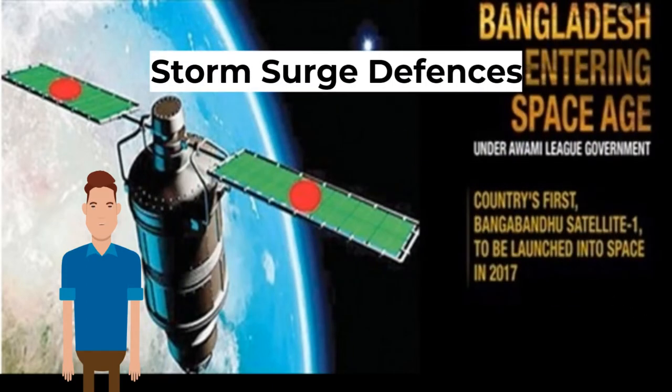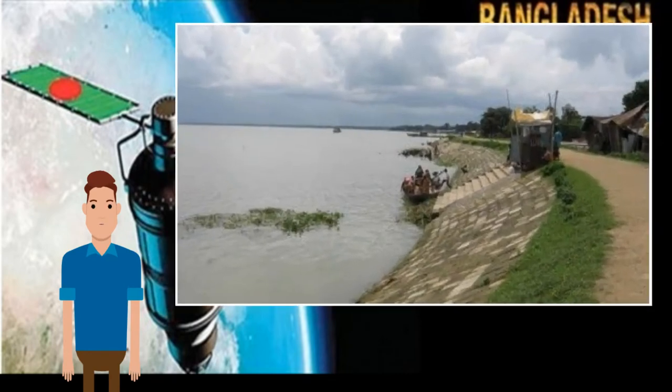Regarding storm surge defenses, embankments have been built to protect some areas from flooding, though this is usually limited to main roads and key areas. Bangladesh has needed financial aid for some of its flood defenses — for example, the World Bank provided 400 million dollars to upgrade Bangladesh's embankment system.